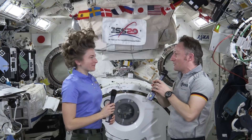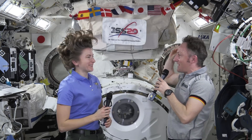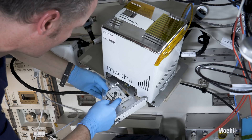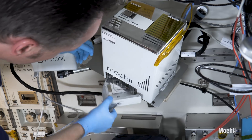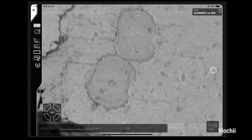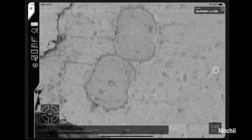Just a few weeks ago we installed this fancy device right behind me, which is an electron microscope. For me as a material scientist, an electron microscope is a giant leap here on the space station. For the first time we have a microscope that allows us to look really into the tiny details.